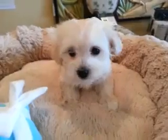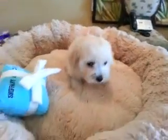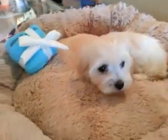So if you're looking for that hypoallergenic, non-shedding puppy that's going to be in the 6 to 8 pound range, this is the baby for you. He's got a really good temperament — very sweet and calm.